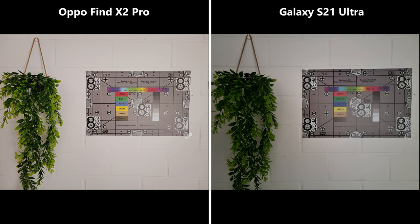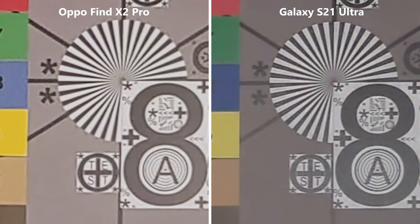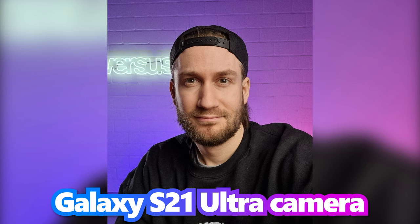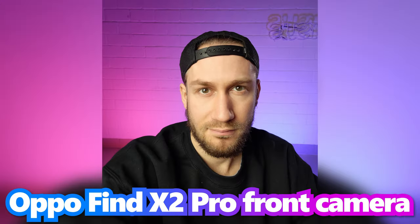In nighttime conditions the pictures taken with the Oppo are a lot brighter. We also noticed more sharpness and details, although also a bit more grain. The Samsung seems to have problems here and is pretty mushy and dark. In the case of the front camera, the pictures of the Galaxy seem sharper and have more details. This might be due to the Oppo being too bright, which creates a feeling of a blur filter being used.